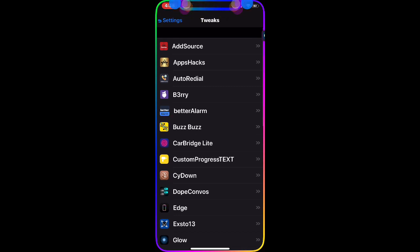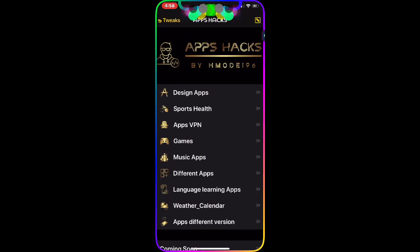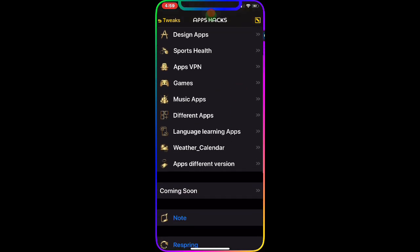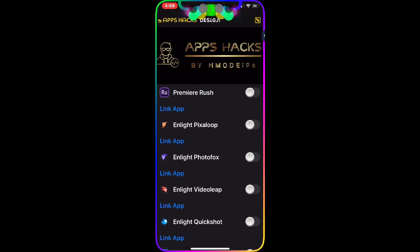It just got updated today, which is awesome. Once you download it and go to Settings, you'll find App Hikes as the second option. Inside, you have different categories you can choose from — for example, the Design Apps section.